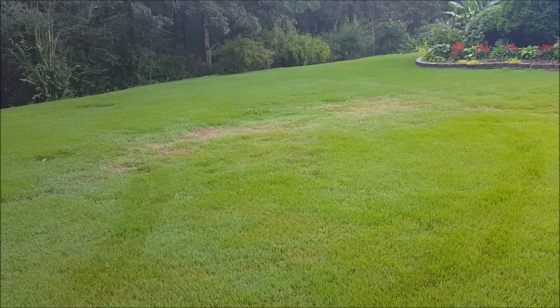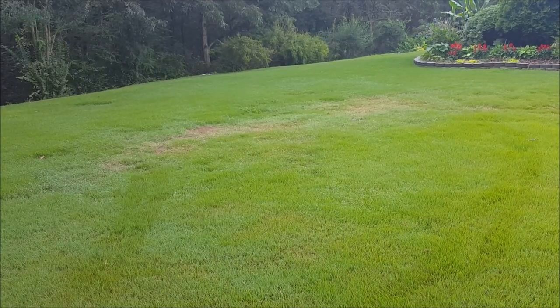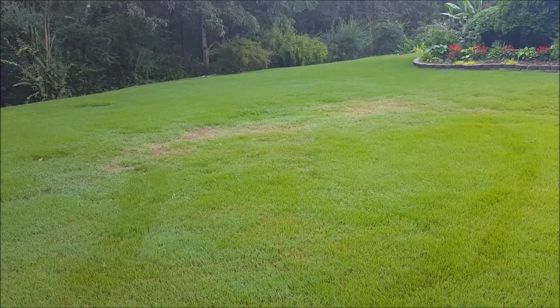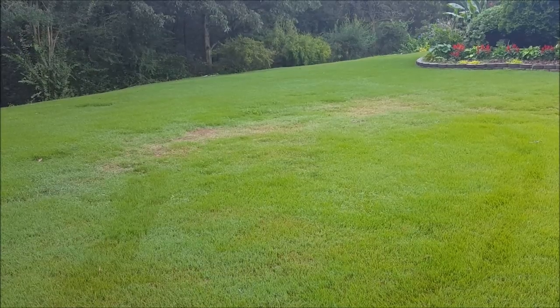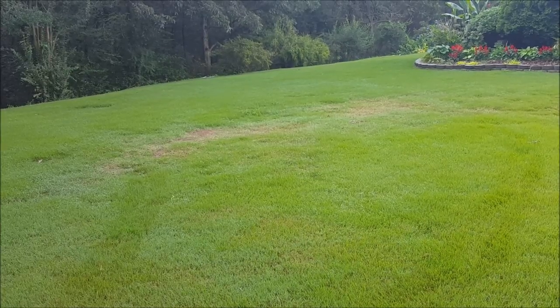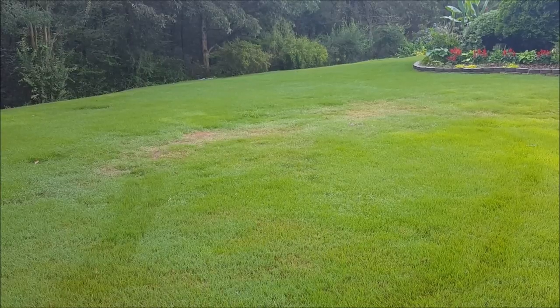I want to show you what caused this brown spot, because if you didn't know better, you'd think maybe it's not watering enough. But we've had tons of rain this year, so water is not the issue. You can tell the rest of the grass is nice and green — it wouldn't make sense to have one spot that's underwater.